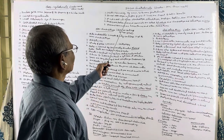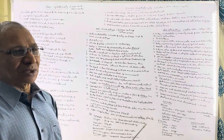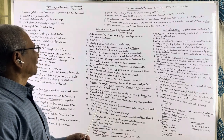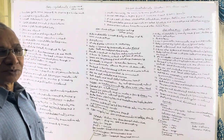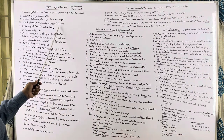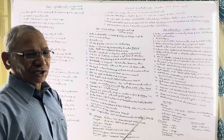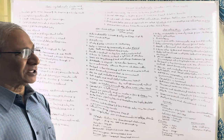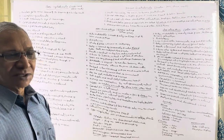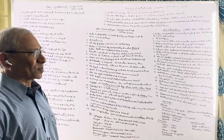Coming to the division Gnathostomata — gnathus means jaws, stoma means mouth. In these animals, jaws are present surrounding the mouth. Paired fins and paired limbs are present. Paired fins are present in fishes and paired limbs are represented in tetrapods. Tetrapods means amphibians, reptiles, birds, and mammals — having four pairs of limbs.